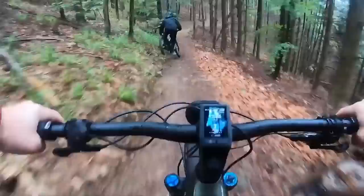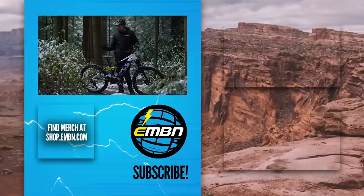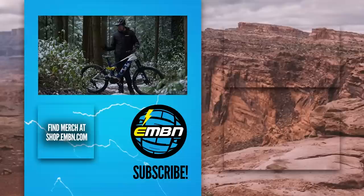E-mountain biking might look like mountain biking from the outside, but there are a few skills you definitely need to dial in to make sure you're getting the most out of your e-bike once you've made that switch from mountain bikes to these amazing machines. Give us a thumbs up if you enjoyed it, get involved in the comments below if there's anything you can add, and make sure you subscribe to us here on EMBN. We'll see you out there on the trails.